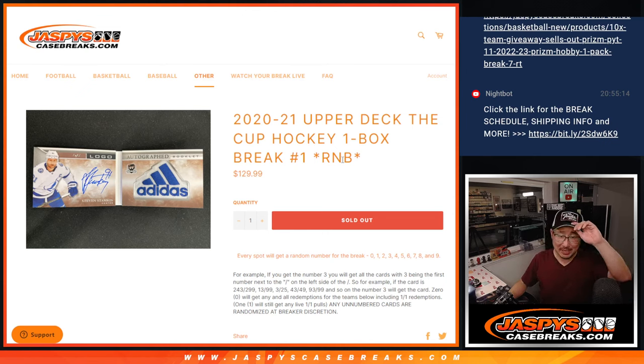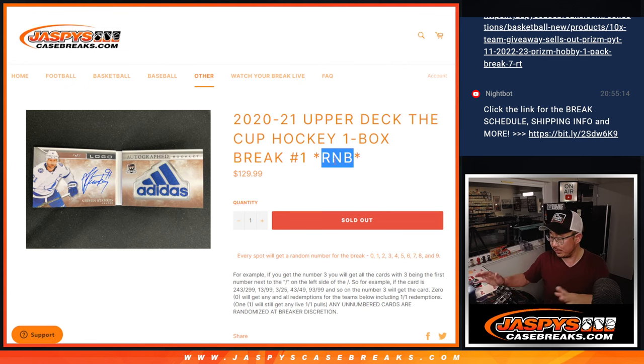Hi everyone, Joe for JaspiesCaseBreaks.com coming at you with 2020-2021 Upper Deck The Cup Hockey. One box, random number block, break number one. Now you've seen us do these random number blocks for specific teams as a filler in a break — this is just the whole box done in all random number block style.